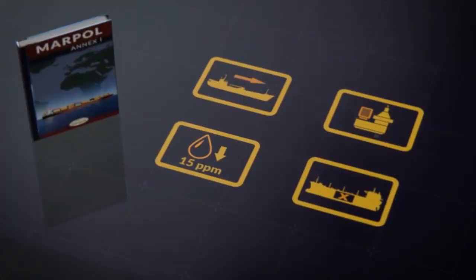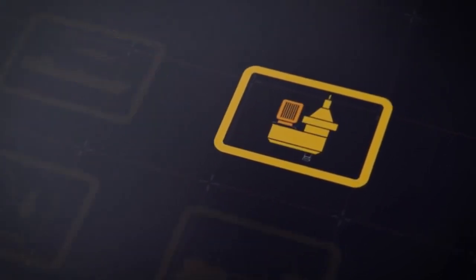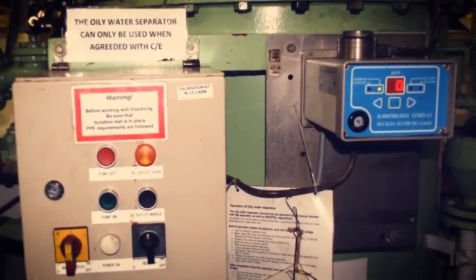We will talk about special areas in a moment, because some special areas are more special than others. However, in most special areas the rules for discharging machinery space bilges are about the same as anywhere else. The difference lies with the requirements for the bilge water separator itself — essentially, if you are going to use a bilge water separator in a special area, it must have an automatic alarm and stopping device.